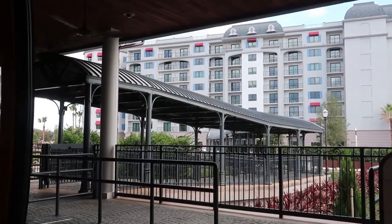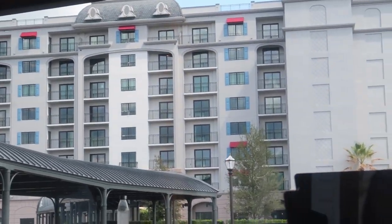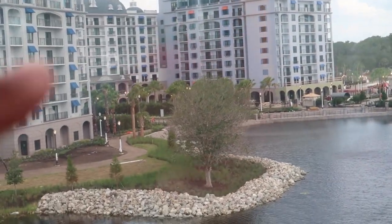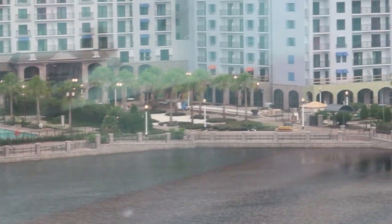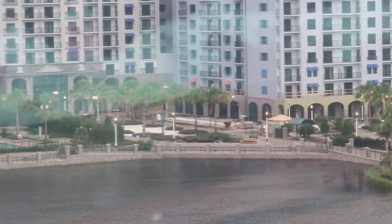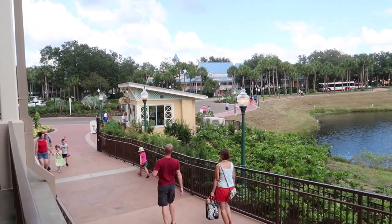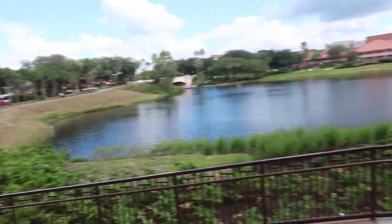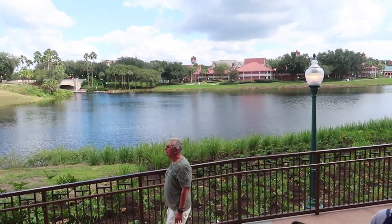I believe this building back here is going to be the Crepe restaurant. We're getting a really good view of the Riviera Resort — you can see how far along it's come. The Riviera actually has two pools: one right over here with a slide, and another one in the back. They pretty much have the whole front area done. Once you get off at Caribbean Beach Station, there's a brand new Joffrey's Coffee with a new Skyliner-themed drink called something like 'Take Flight' that has toffee in it and is so good.